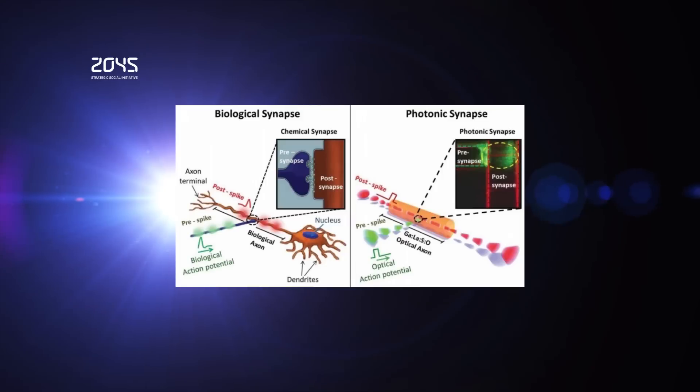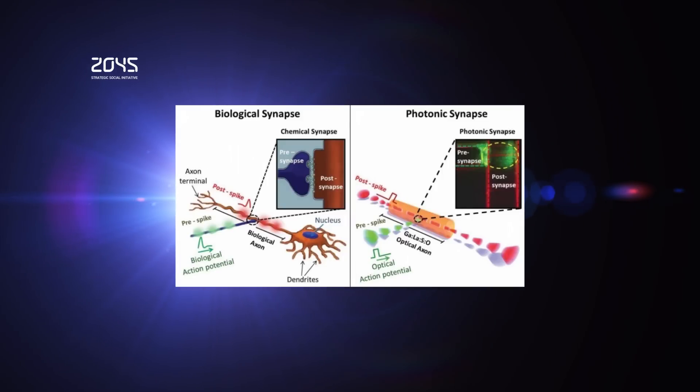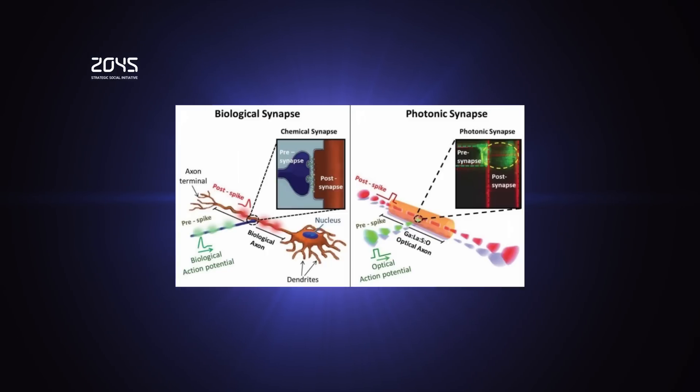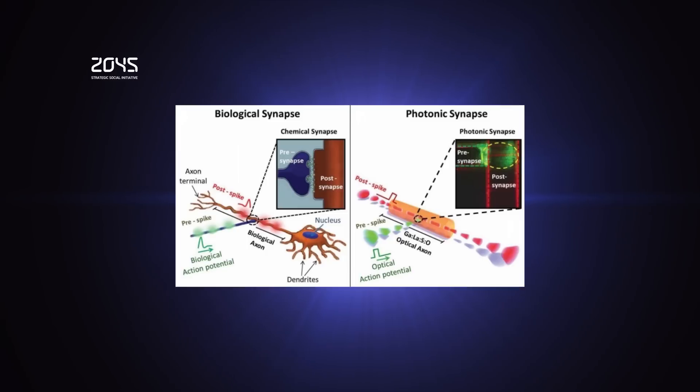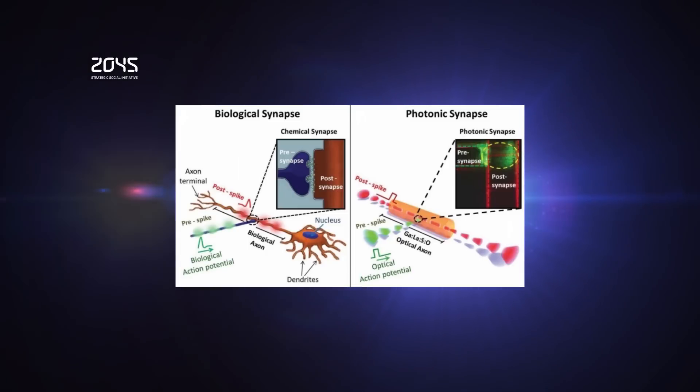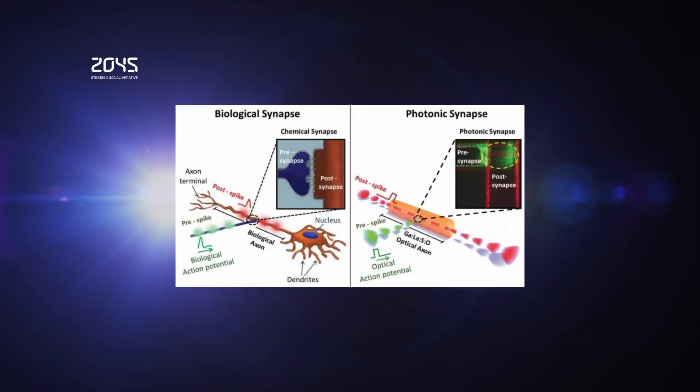The human brain can process huge amounts of information, but unfortunately even the latest supercomputers suffer from speed and power limitations. New optical fiber material could pave the way for computers that think. Used inside a properly designed chip, this technology could lead to computers that think and learn like a human. British and Malaysian researchers have found that fiber optics can be used to build low-power, high-bandwidth artificial neurons that mimic their biological counterparts.